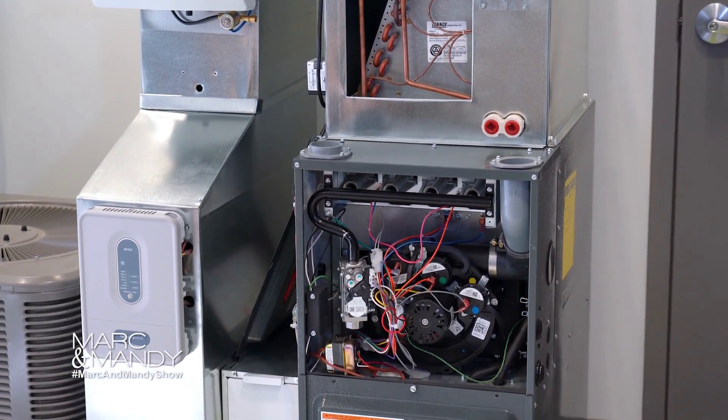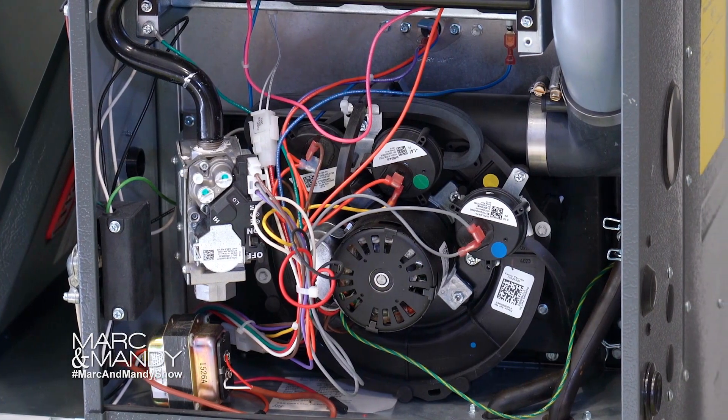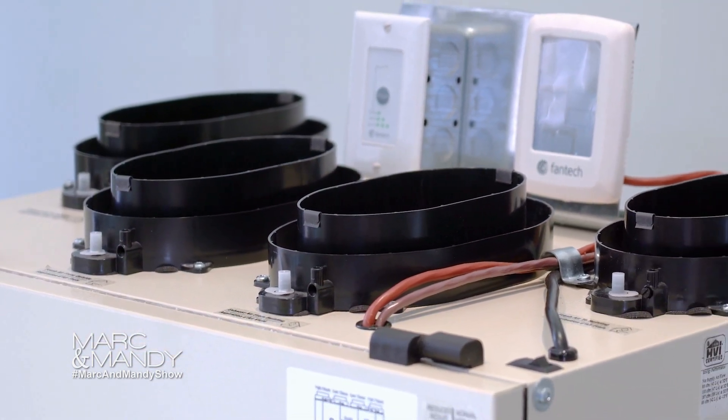Heat pumps are extremely efficient at pulling heat from outside and bringing that into your indoor climate. Heat pumps can be two, three, even four times more efficient than your current gas furnace. Environmental benefits and year-round comfort are just a few of the other reasons why I'd recommend installing a heat pump today.